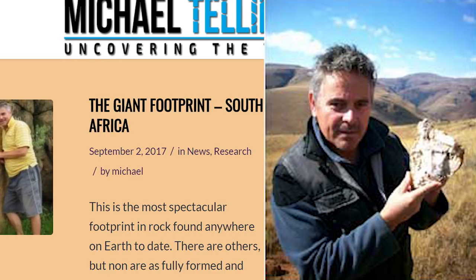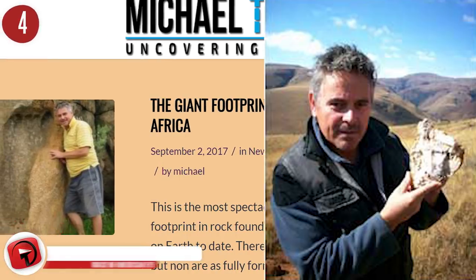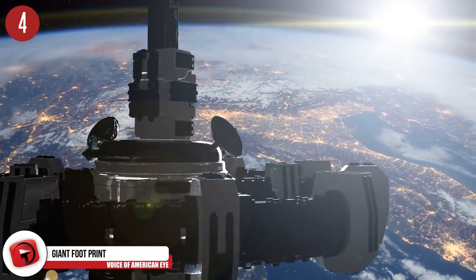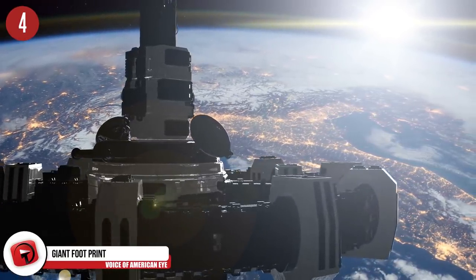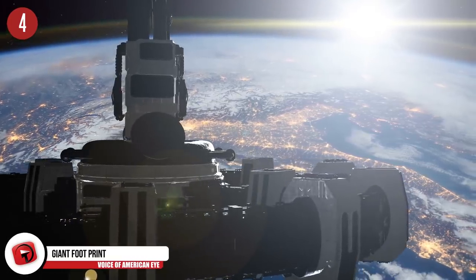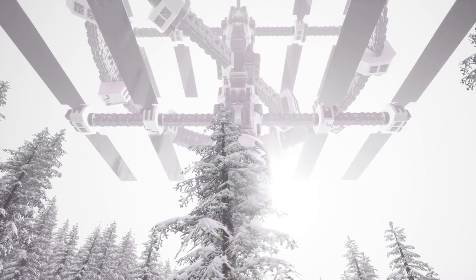Number 4: Giant Footprint. South Africa is our next spot, where we see Michael Tellinger showing off a giant footprint thought to be 200 million years old. Many would like you to believe that this is proof that giants once roamed the Earth. One professor even said that it's the definite work of aliens scouting out the area. You're welcome to go see it yourself and then make up your own mind.